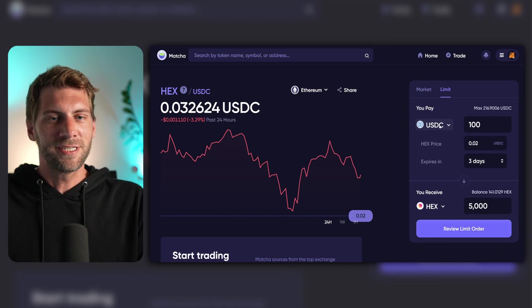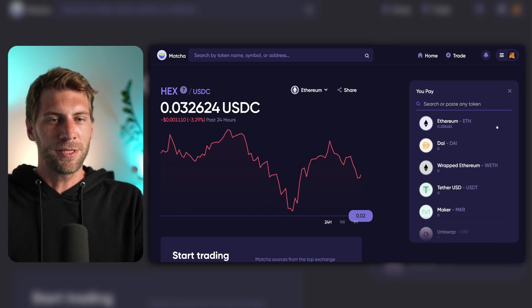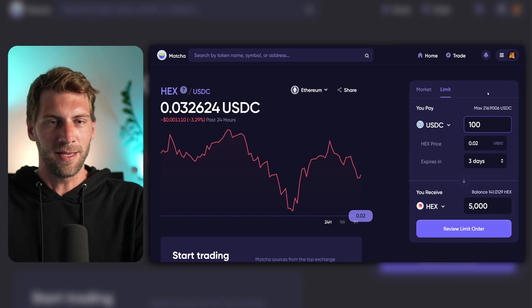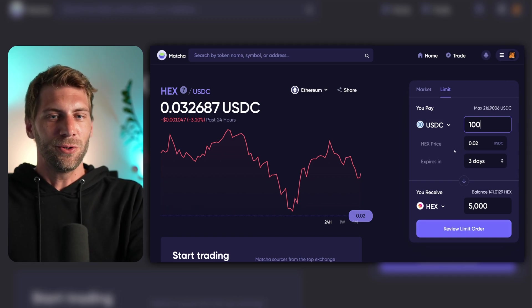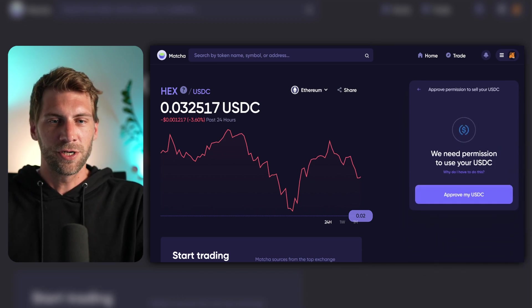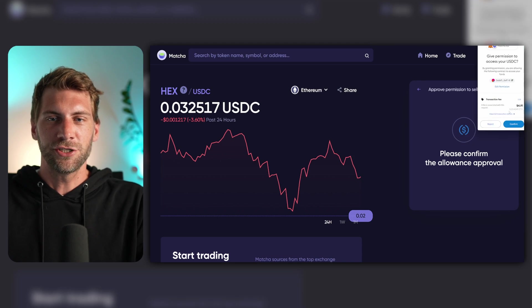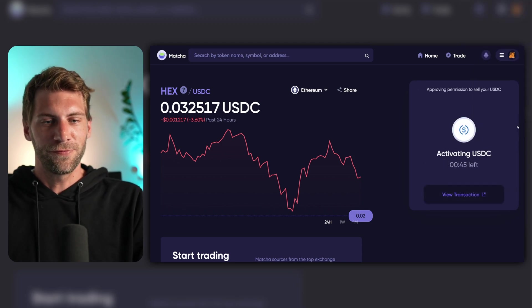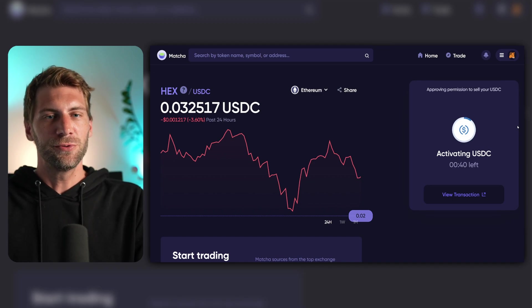Another important note: you can set limit orders, in my opinion, only with USDC or Wrapped Ethereum — you can't set limit orders with regular Ethereum. So keep in mind, use USDC or Wrapped Ethereum if you'd like to set a limit order. And of course, you need some Ethereum in your wallet to pay the fees. About the fees — this is actually quite nice. If you use a limit order this way, you only have to sign a statement to set the limit order. We're going to review the limit order now. First, we need to give permission to spend the USDC, which will cost a small transaction fee of $4.91. Let's confirm this first.